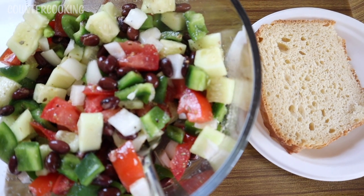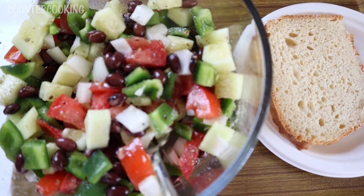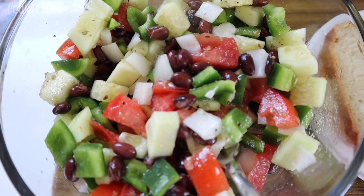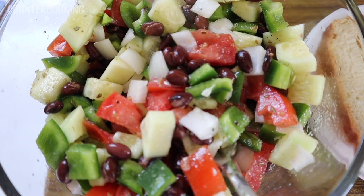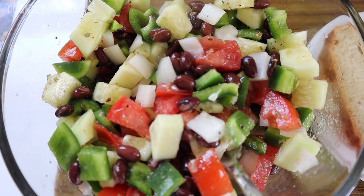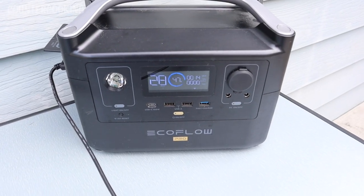It's about 1:45 p.m. and this is what I'm having for lunch — no cooking involved. I'm having a salad to clean out some fresh produce from my refrigerator: cucumber, tomato, onion, green bell pepper, and black beans, dressed with lemon juice, olive oil, salt, pepper, garlic powder, and oregano. I'm also having a small slice of homemade einkorn wheat bread.